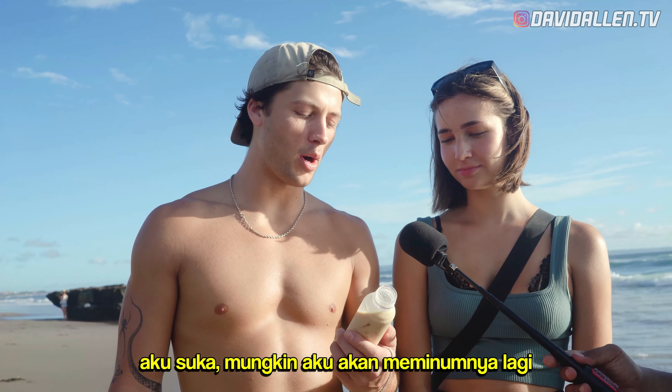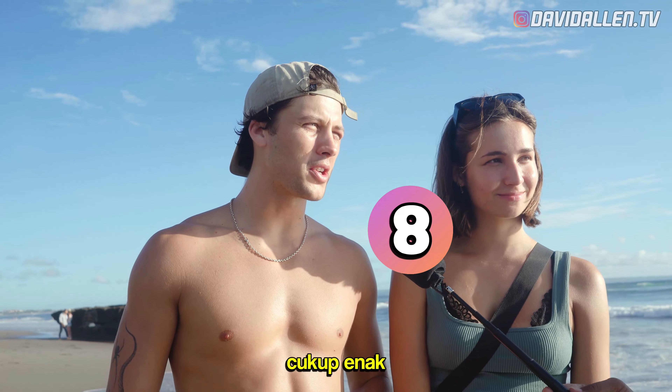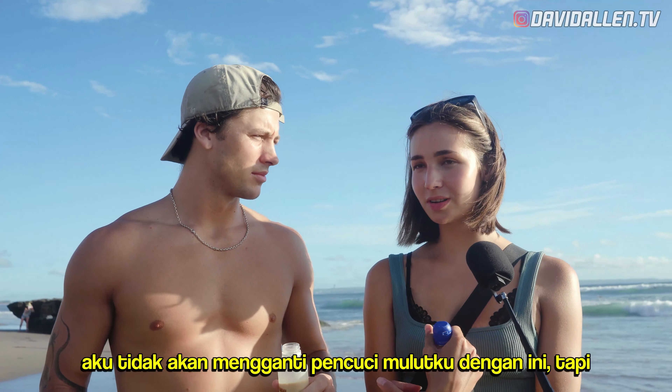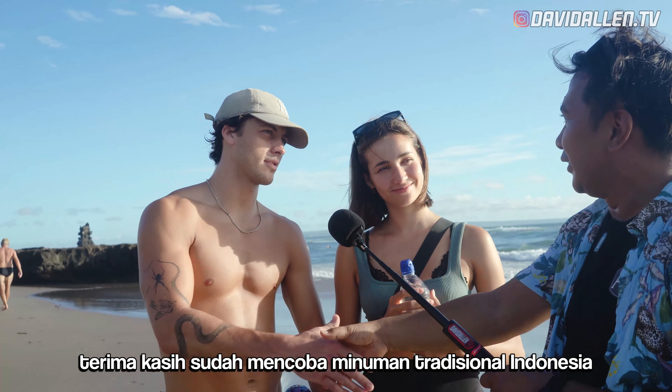Out of 10? It's like 8 out of 10. Pretty good. Very unique. What do you think? It's pretty good. I wouldn't substitute my dessert with that, but for a drink it's good. I think it's 7.5. Not bad. Thank you for trying Indonesian traditional drink. Thank you!